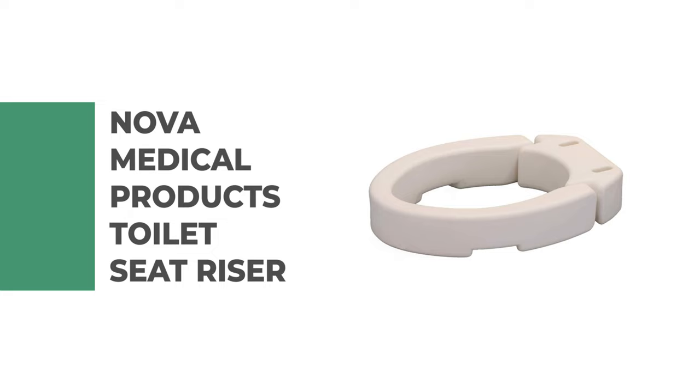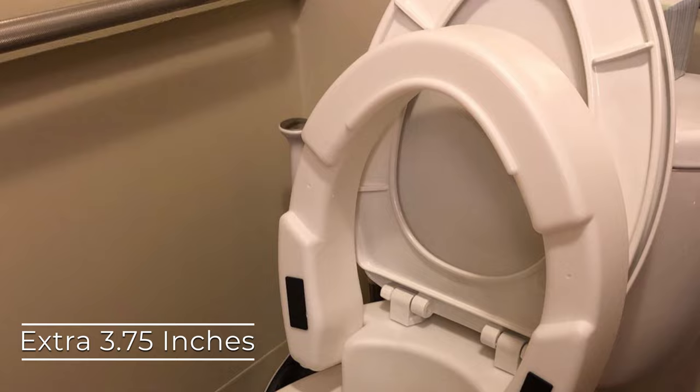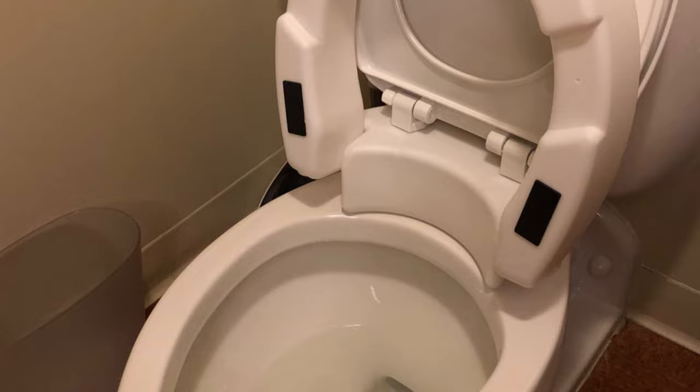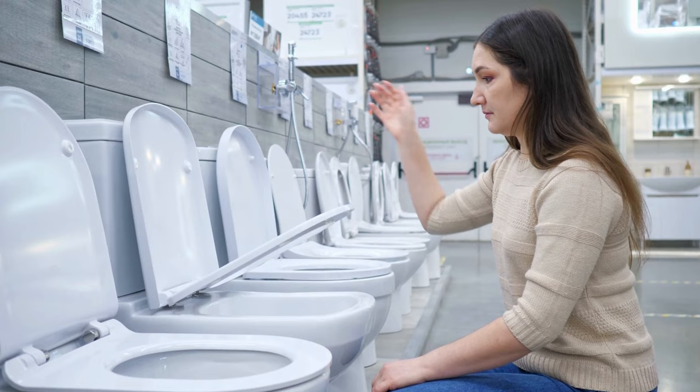Number three: the Nova Medical Products toilet seat riser. This riser is designed to fit both round and elongated toilets and is guaranteed to add an extra 3.75 inches to your existing toilet. Installation is easy — simply place it on top of the toilet bowl and secure it with an adjustment knob at the front. You do not need to remove your existing toilet seat; just raise it and place the riser directly on the bowl.